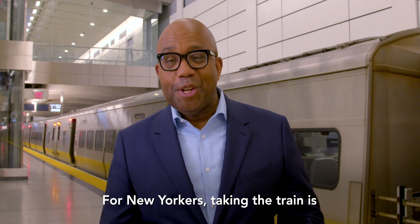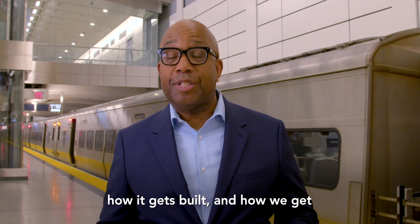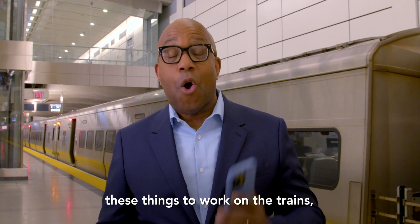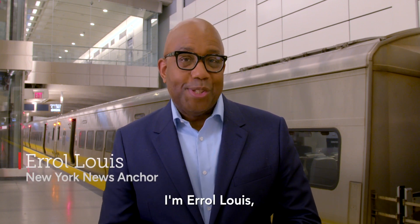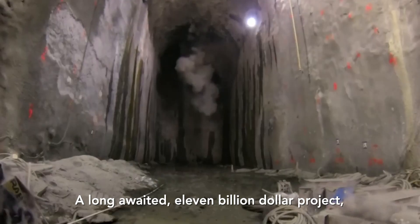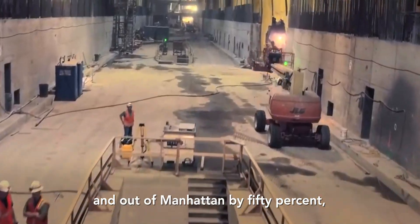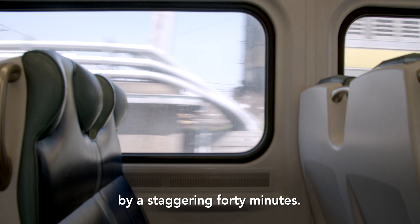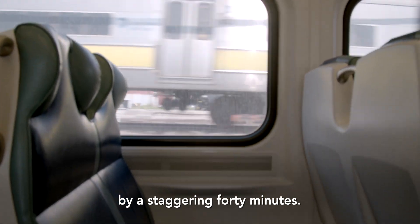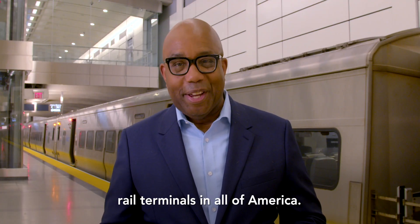For New Yorkers, taking the train is part of our daily lives. But have you ever stopped to think about how it gets built and how we get these things to work on the trains, and especially in the tunnels? I'm Errol Lewis. I'm going to take you on a trip to Grand Central Madison, a long-awaited $11 billion project that has increased train capacity into and out of Manhattan by 50% and shortened commute times by a staggering 40 minutes. We're going to visit one of the biggest rail terminals in all of America. Join me.